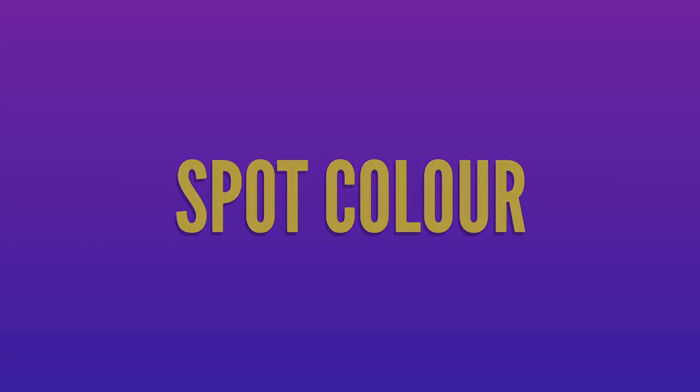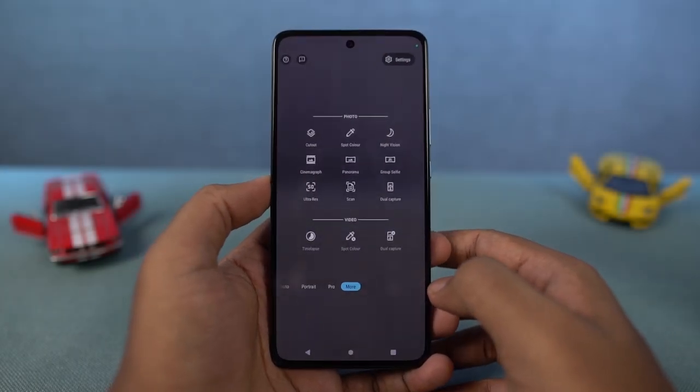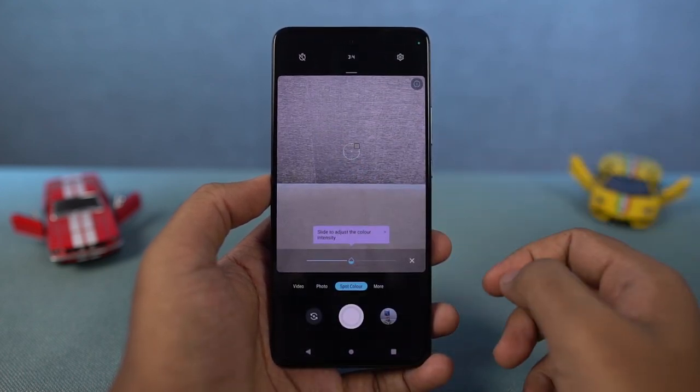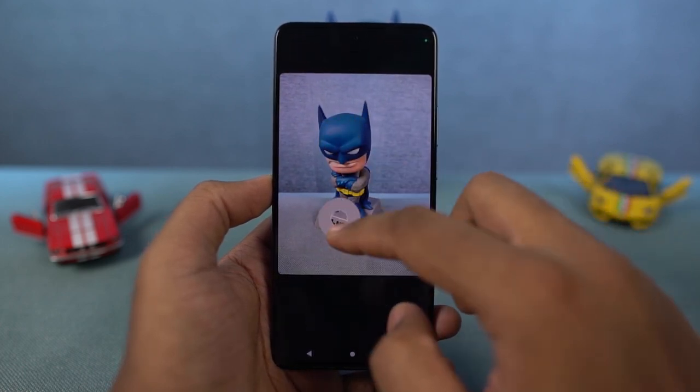Next, we have spot color. In this mode, you can see a point in the middle — you can just drag it to whichever color you want in the preview. Once you take a picture, only that color will remain in color and the rest of the image will be in black and white. You just get a completely different look with this feature.